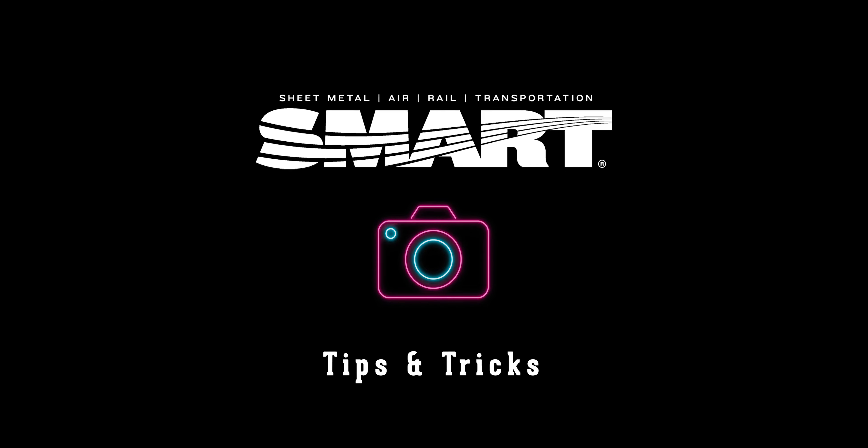What's up everybody, welcome to another Smart Tips and Tricks. This week we're talking about lighting and how we can use that giant flaming orb in the sky to spice up your work. Let's get to it.